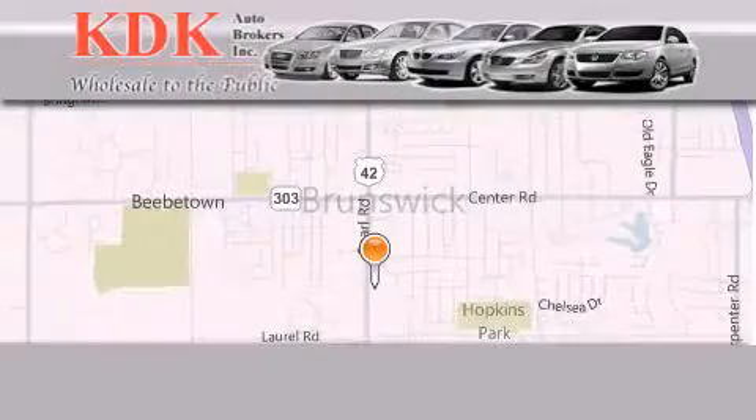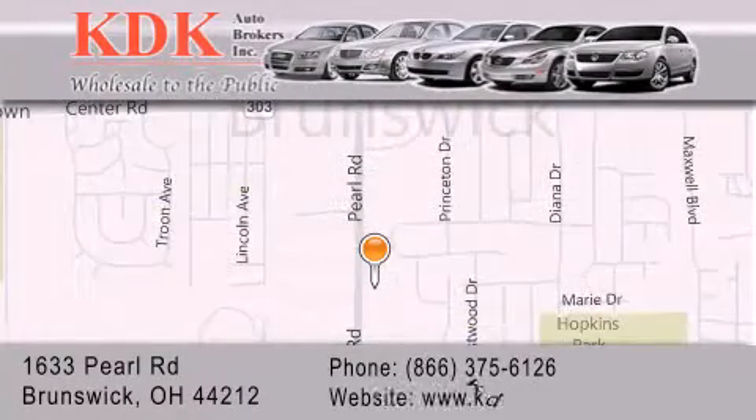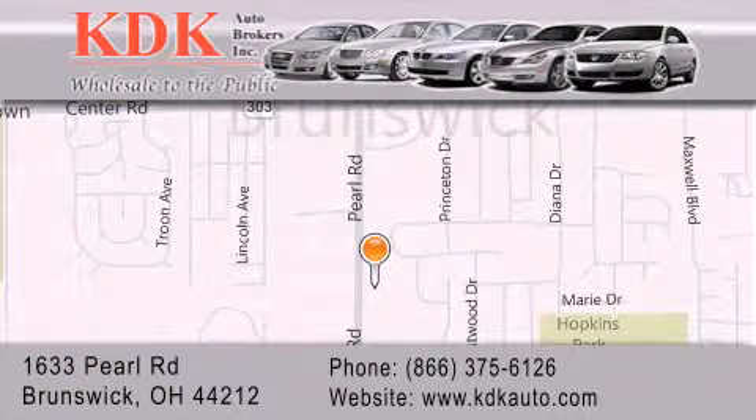Thank you for considering KDK Auto Brokers in Brunswick, Ohio for your next pre-owned vehicle. For additional information, please visit our website, give us a call, or stop by our dealership. We are conveniently located at 1633 Pearl Road, just one-half miles south of Route 303, minutes off I-71. We look forward to serving you! Thank you!